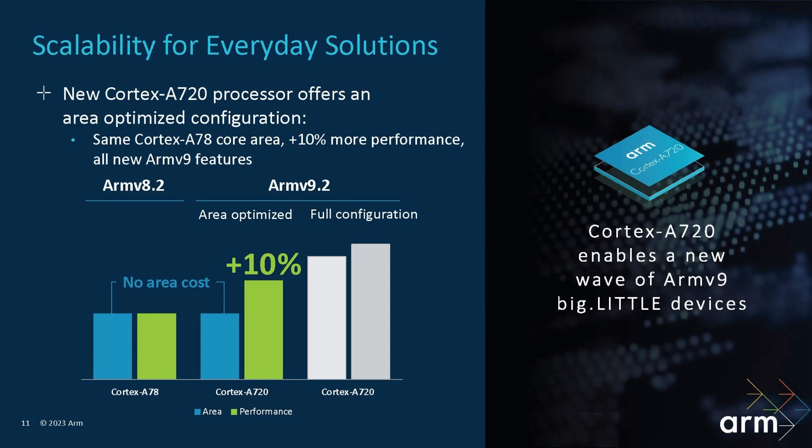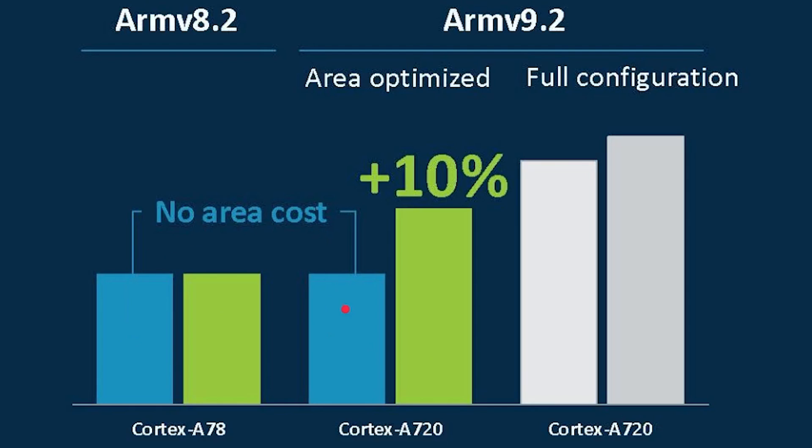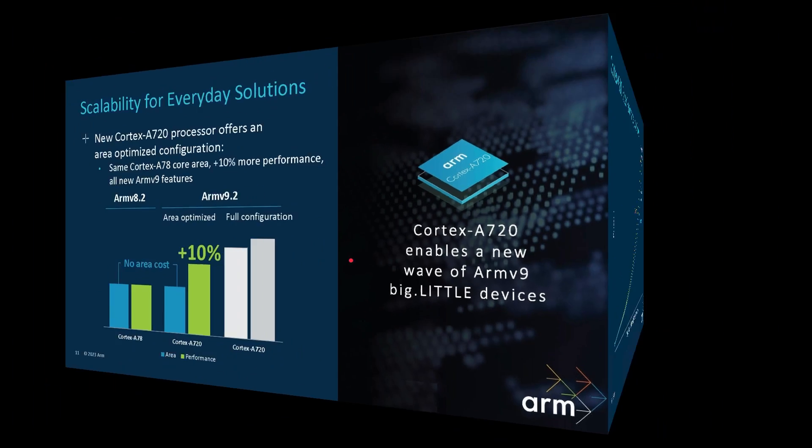Moving down to the A720, this is the new workload core. The interesting thing is you can configure the core to have exactly the same area as a Cortex-A78, so you get all of the benefits of ARMv9.2 and a 10% performance increase — and of course even more performance when you max out the caches.